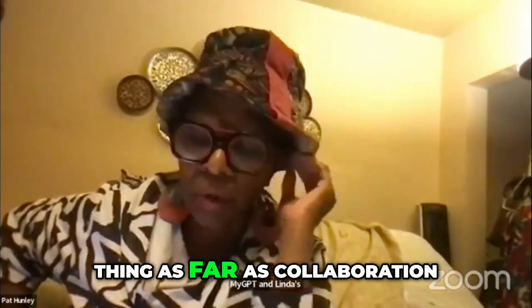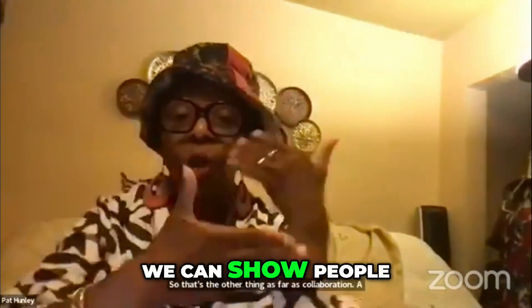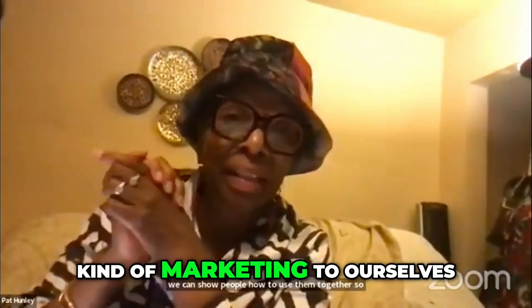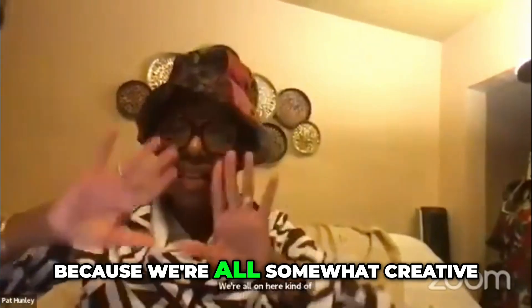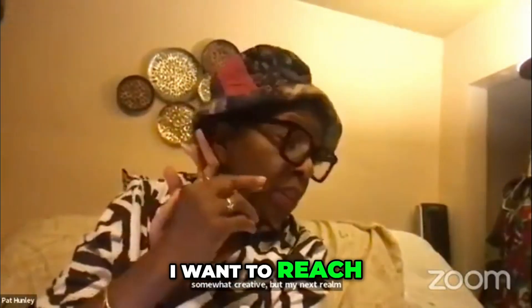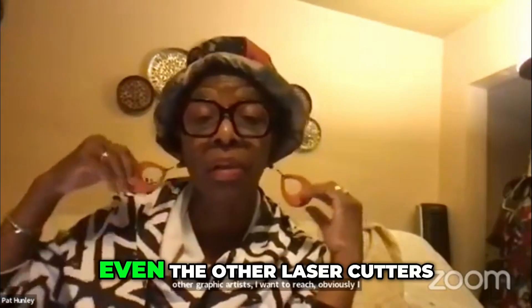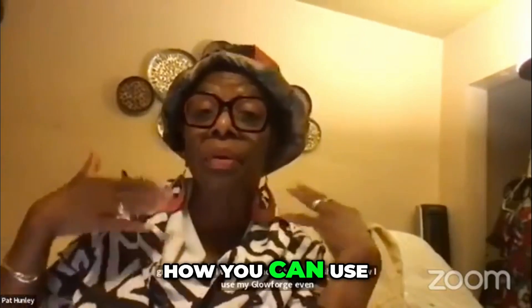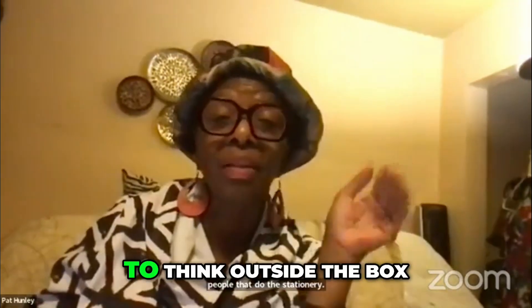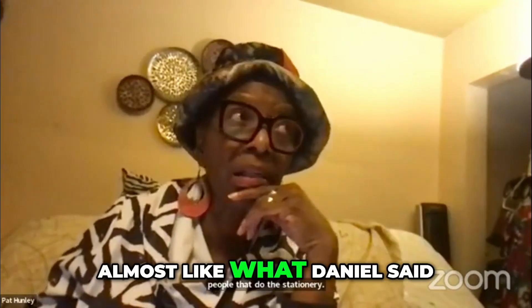That's the other thing as far as collaboration — a lot of what we do, we can show people how to use them together. We're all on here kind of marketing to ourselves because we're all somewhat creative. But my next realm is I want to reach other graphic artists. I showed how I use my Glowforge and even other laser cutters — how you can use those designs. People that do stationery, and on and on.